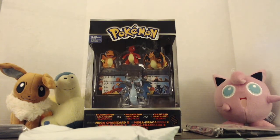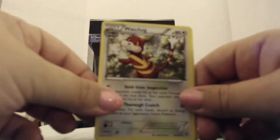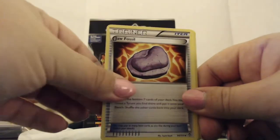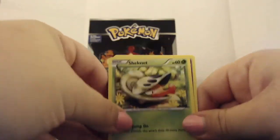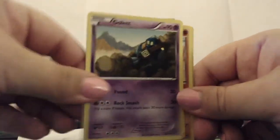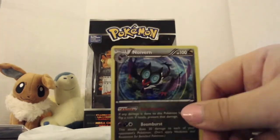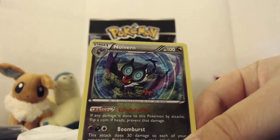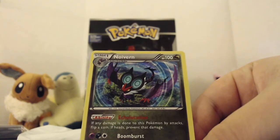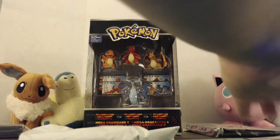Pack number three. We've got Poliwrath to go with our adorable little Poliwag, Watchhog, another Poliwag, Cutiefly, Shelmet — it's like a shell and a helmet all in one — Golett, Trapinch, reverse holo Skorupi again, and a holo Noivern for the rare! Noivern has Echolocation — if any damage is done to this Pokémon by attacks, flip a coin; if heads, prevent that damage — and Boom Burst, which does 30 damage to each of your opponent's Pokémon. Don't apply weakness or resistance for benched Pokémon. Pretty good pull there — first holo rare!